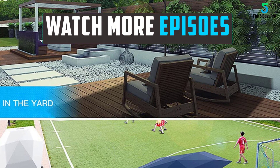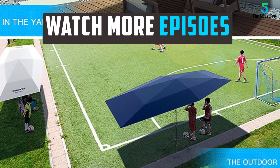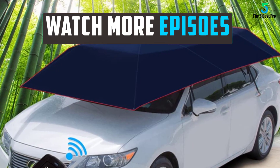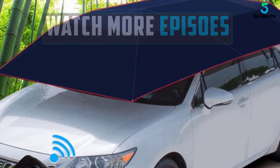Thank you for watching guys, I hope you liked this video. If this video was helpful to you, please remember to leave a like, comment, and subscribe to my channel for more videos. If you have any questions related to these products, you can leave a comment below and I'll get back to you as soon as I can. Thank you very much.